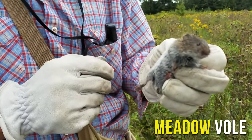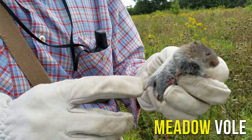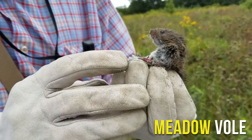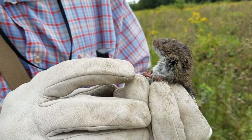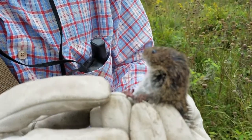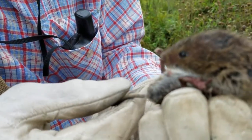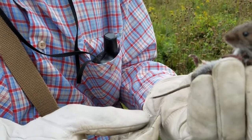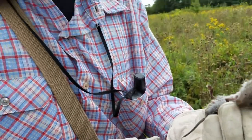So this is the meadow vole. You can see the much more gray, white belly fur. And then we can count the plantar tubercles — little nodules on the bottom of their feet. This one's got six, which would also signify a meadow vole. Then you can measure their tail length. This guy had a tail length of about 43 millimeters; usually 40 is about the cutoff.